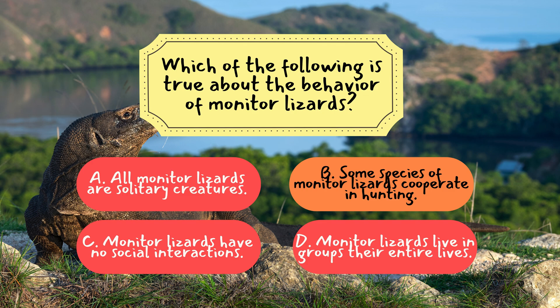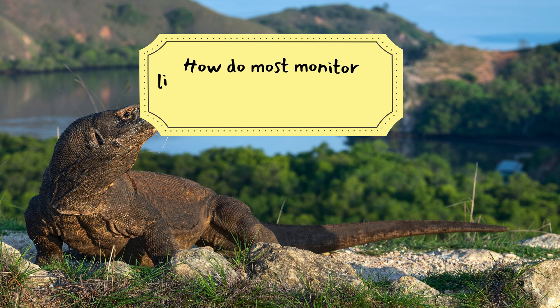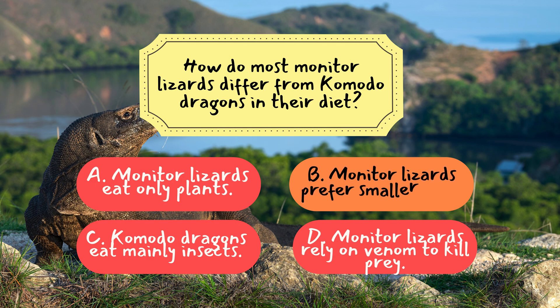Let's move on to the last question for this episode. How do most monitor lizards differ from Komodo dragons in their diet? The correct answer is B — monitor lizards prefer smaller prey. While Komodo dragons hunt large animals like deer and water buffalo, most monitor lizards target smaller prey, such as insects, rodents, and birds, making them more opportunistic feeders.